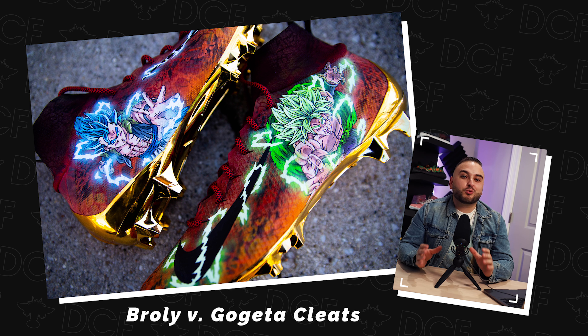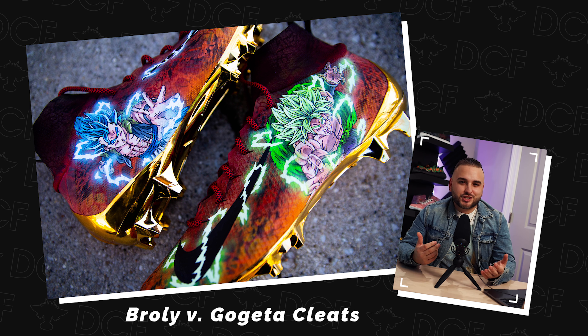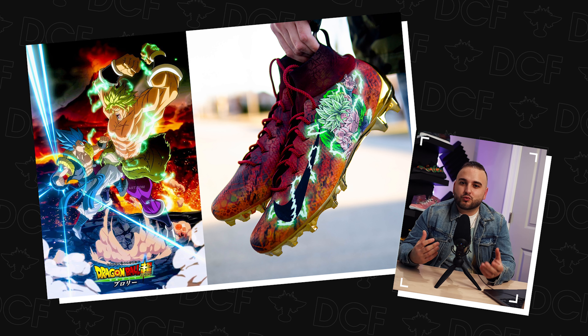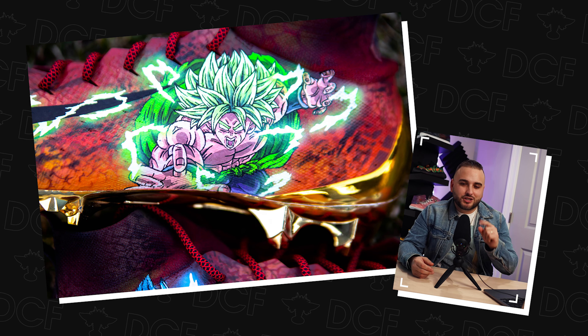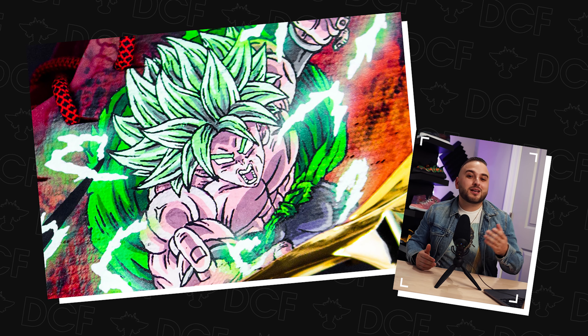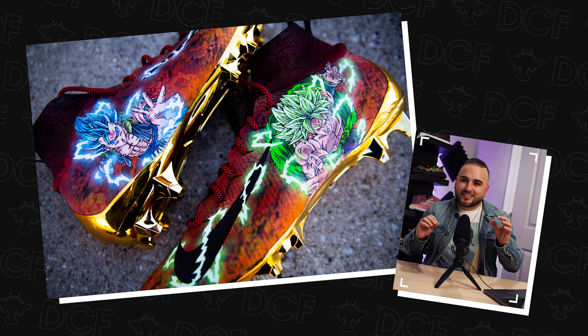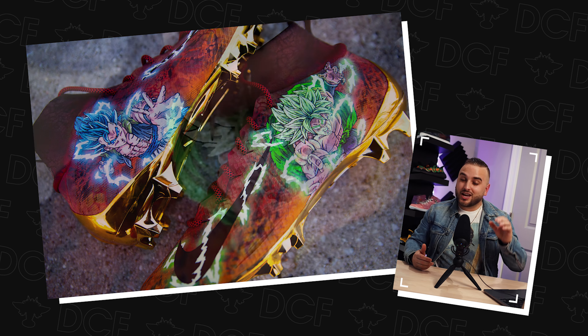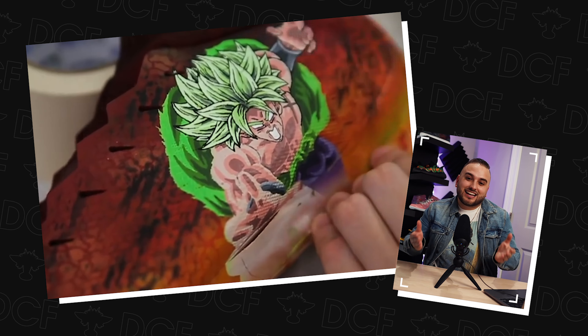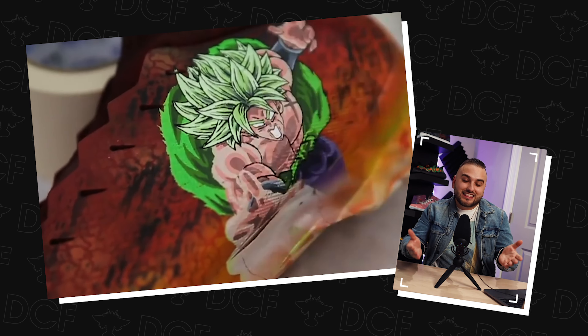Number 7: a pair of Broly vs Gogeta cleats where my main goal was to recreate the scene in which these two characters are battling against a volcanic type background. We started with a reddish-orange gradient on the uppers, and big shout out to Nike for releasing these cleats with a gold soleplate — it works perfectly here. Then we have our main characters taking up the rest of the uppers with force lightning surrounding both of them and wrapping around the swoosh. Big shout out to all the artists killing it doing anime work in the custom sneaker game — there is just a ton of detail packed into doing characters at this scale.